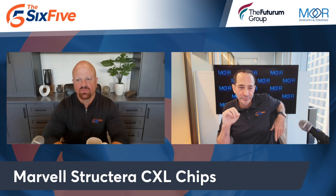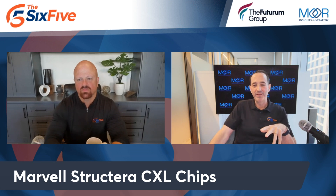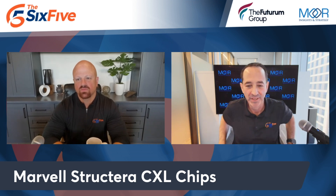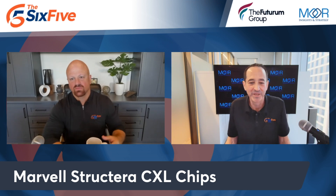Marvell brought out three chips across two families under the brand of Structura. Structura A is all about scaling compute and memory bandwidth. They did an interesting case study in their presentation about recommendation engines — serving ads and products for people to buy or friends to follow. That requires very tight coupling between CPU and inference GPU, think Meta and Amazon. And this isn't just an accelerator chip — it has 16 Neoverse V2 cores, 100 watts, 5 nanometer.